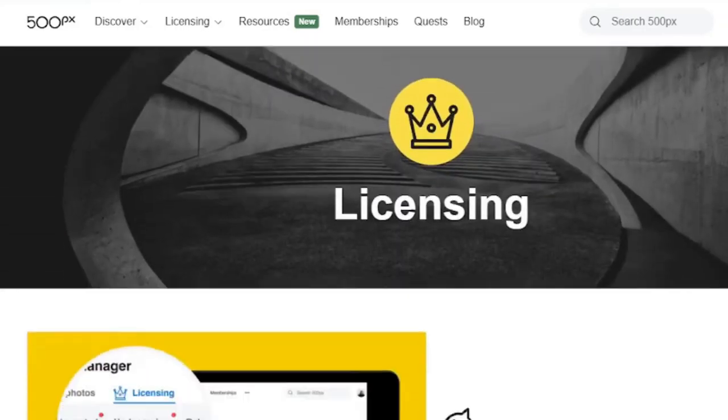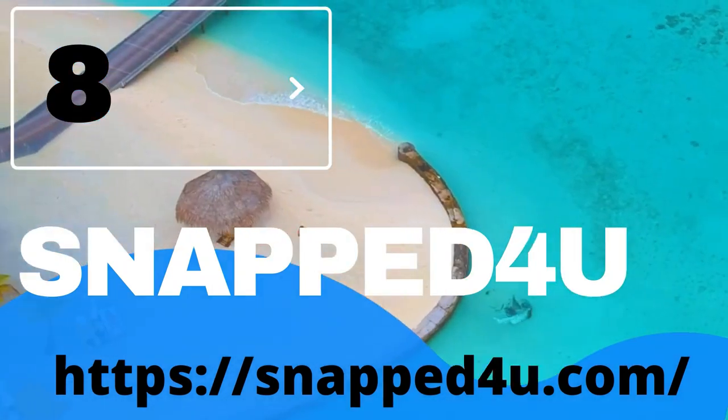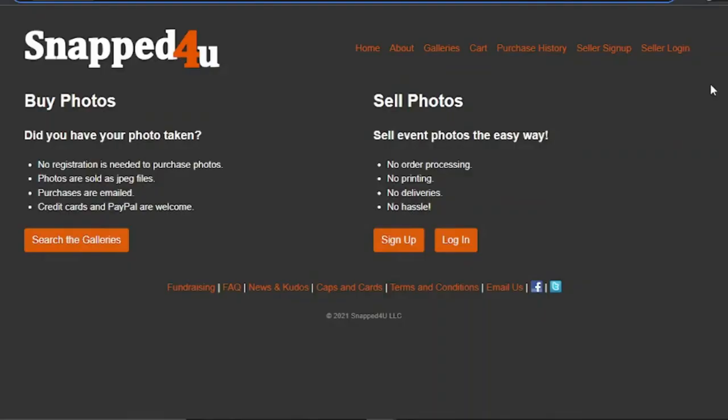8. Snapped For You. Snapped For You makes it simple to sell your event images. It was created to make your life easier and your wallet fatter if you shoot weddings, parties, engagements, or other events. You can create a gallery with Snapped For You and upload photographs from an event you shot to that gallery. Then you decide on a price for the images, and that's it. Snapped For You then sells your photographs as JPEG files and emails them to your buyers right away. The money you earned is then sent to you via PayPal on the first of each month.